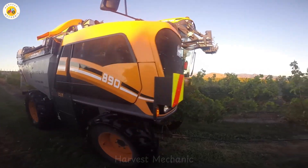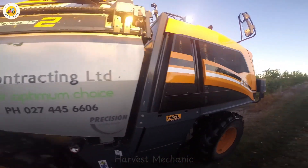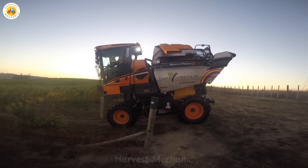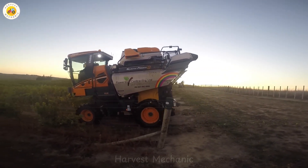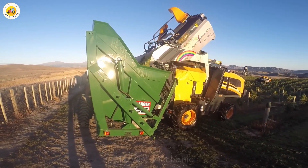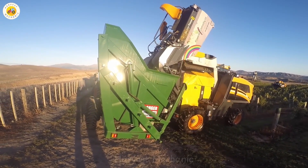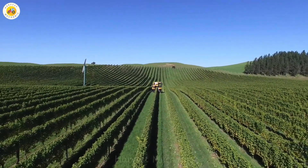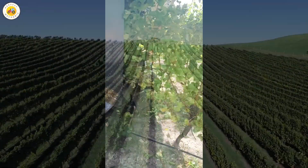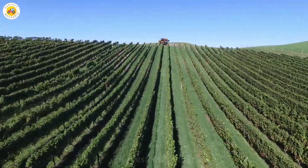The harvesting process begins as the Pellink Optimum 890 moves through the rows of grapevines. The machine's vibrating rods gently shake, detaching each ripe grape from the vine. Watching how the grapes are separated without causing any harm to the plant, you can see the sophistication of this modern technology. Each juicy cluster of grapes is harvested quickly and accurately, ensuring perfect quality.